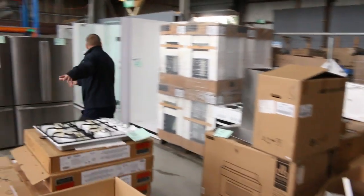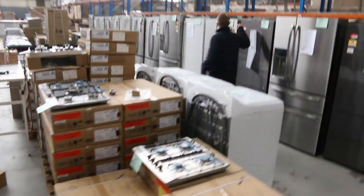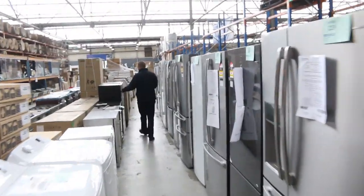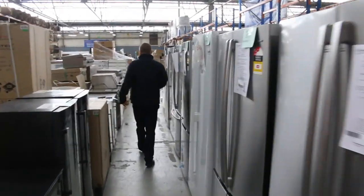Way more cooktops — gas cooktops here. Top-load washing machines. Mountains of fridges — I'd say there's about 70 fridges. Wine fridges as well, pretty nice ones. And glass-front bar fridges.